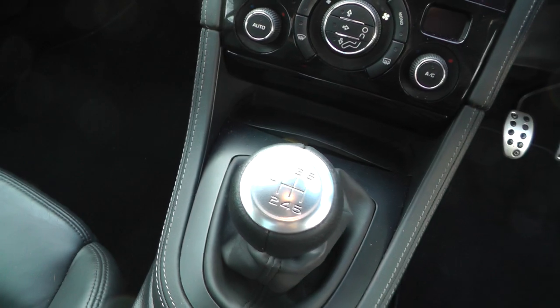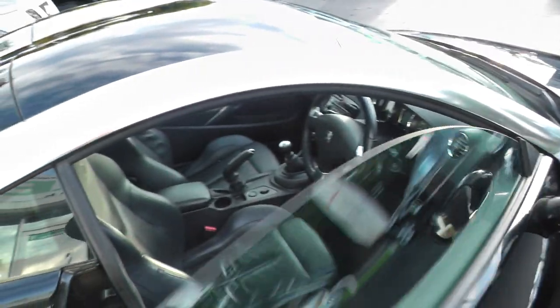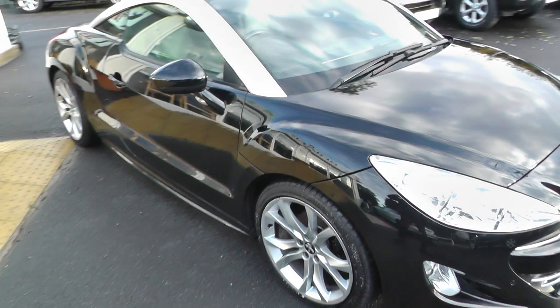This one comes with a six-speed manual gearbox. As you can see, this vehicle is absolutely stunning.